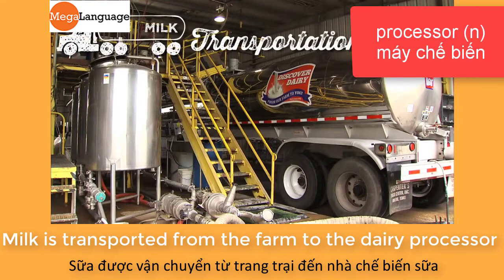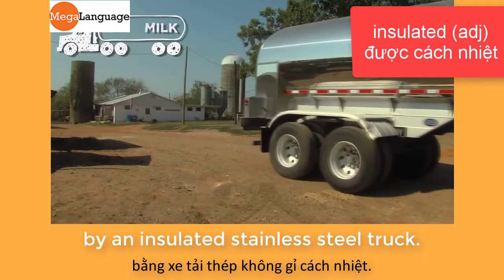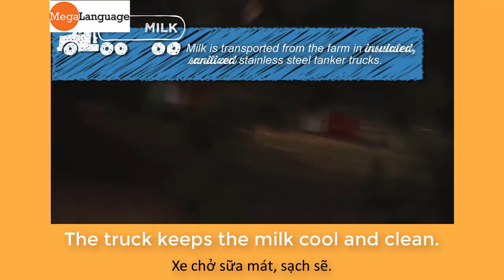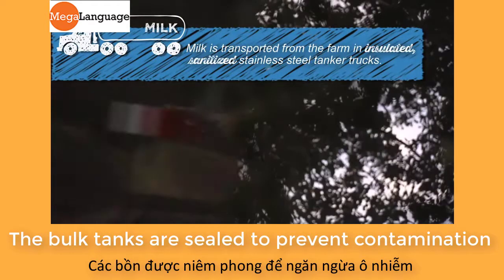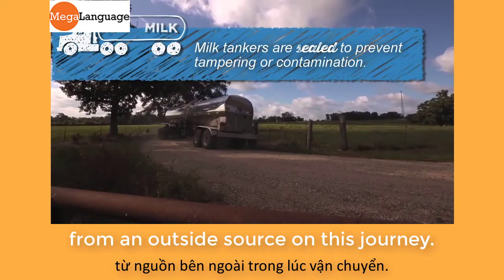Milk is transported from the farm to the dairy processor by an insulated stainless steel truck. The truck keeps the milk full and clean. The bulk tanks are sealed to prevent contamination from an outside source on this journey.